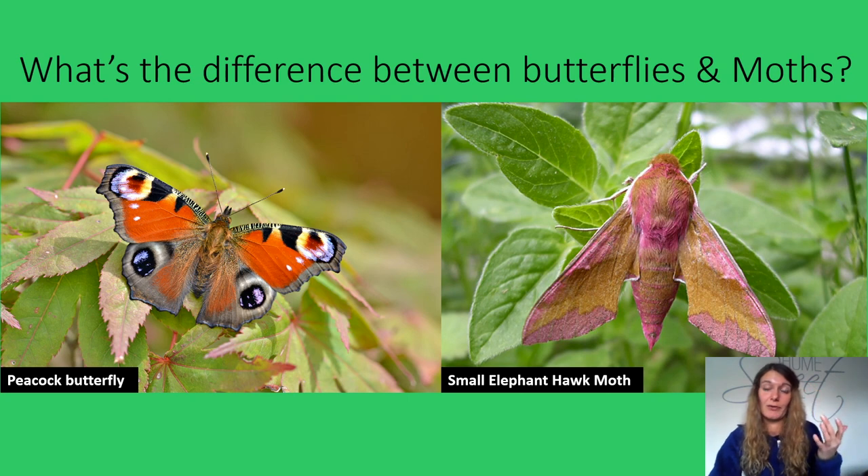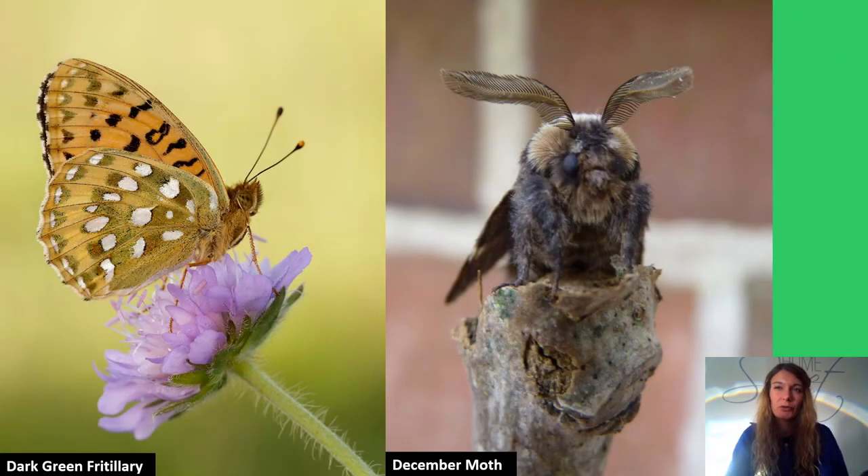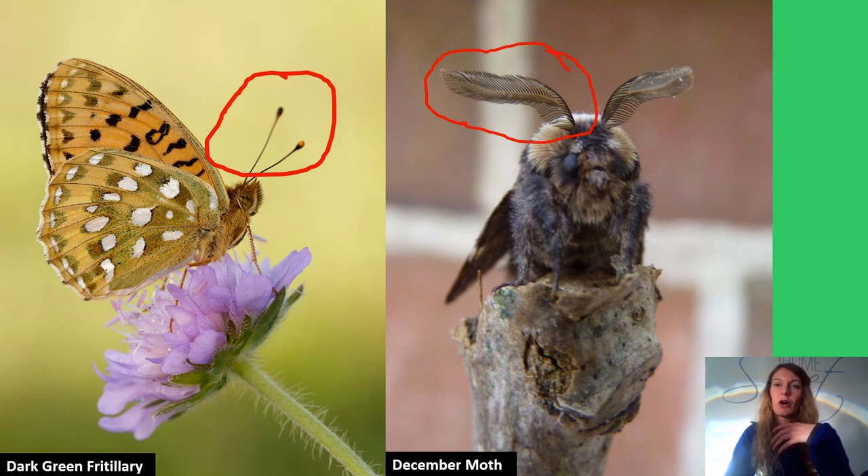Colours and patterns also vary — some really bright and bold, like this small elephant hawk moth, while others have wonderful camouflage. You can also see moths at any time of the year, with different species active in different months, including midwinter. However, one rule that can be a useful guide, particularly in the UK, is that butterflies have club-shaped antennae, while most moths have feathery or tapering ones.